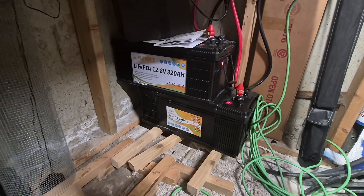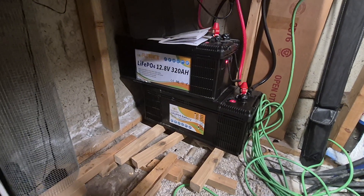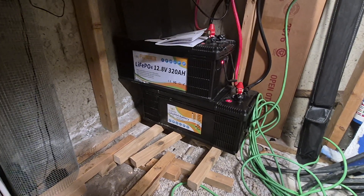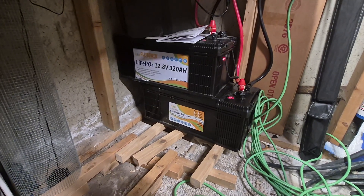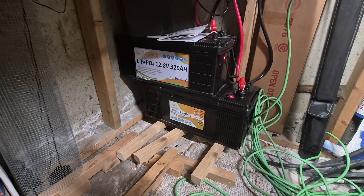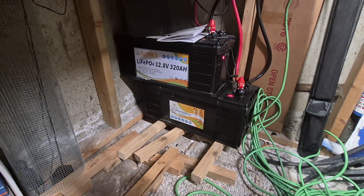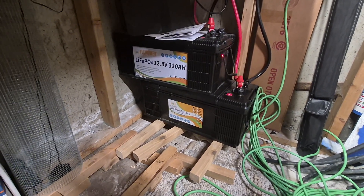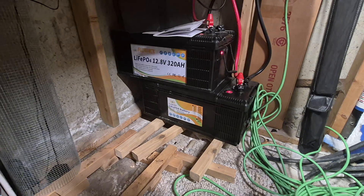That will allow me to make up a 48 volt, 640 amp hour power cell. Now, if I were to buy the server rack 48 volt batteries — they're about 100 amp hours at 48 volts and cost close to $2,000 each — I would need $12,000 worth of server rack batteries versus $6,400 worth of these. With server rack batteries, you're locked at 48 volts. With these, I can run at 12, 24, 36, or 48 volts and just roll on.